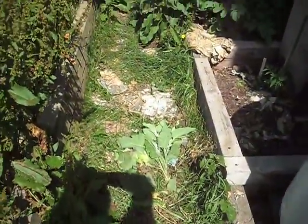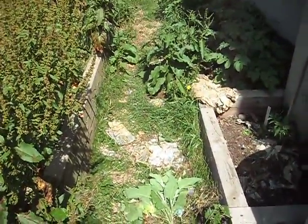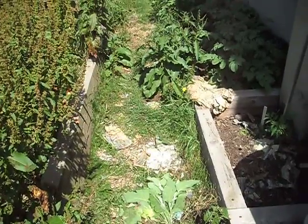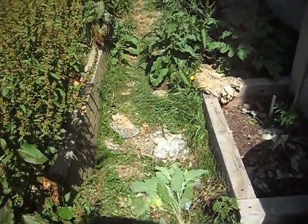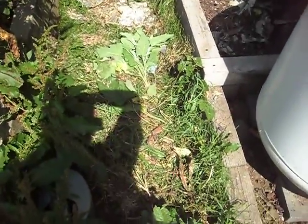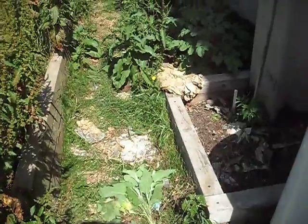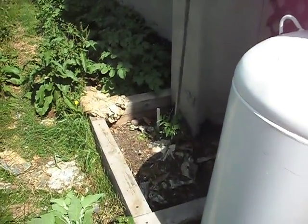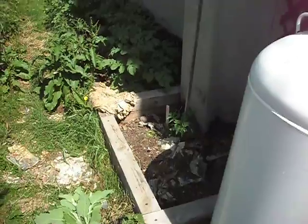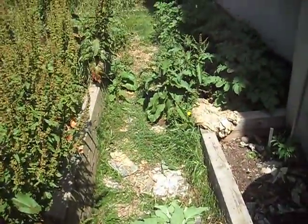Also, the smaller weeds and grasses that I pick, as well as any other compostable material, gets tossed in the walkway here. It gets trampled and goes back to a brown type of material. And in the fall I just rake it up, throw it in the bed, and it composts down and goes back into the soil and feeds the ground for next year. Weeds are a very overlooked resource in the garden, I feel.